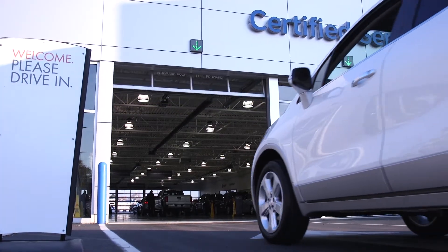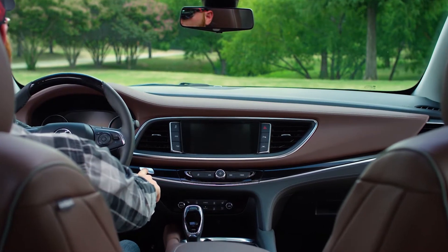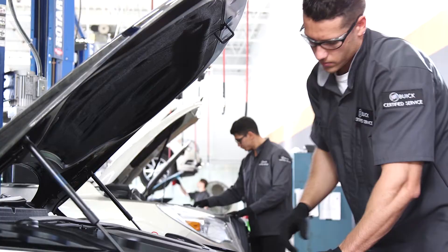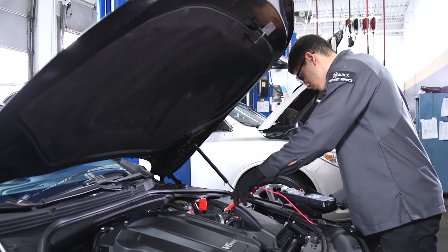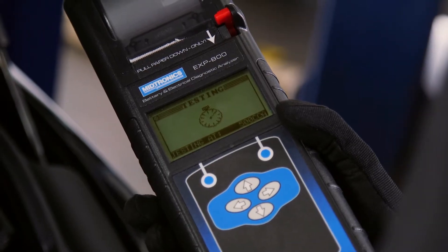Visit our Buick Certified Service experts to have your battery tested, especially if you notice slower than normal engine cranking at startup, loss or dimming of lights, or an illuminated warning light. Or when you stop in for your next routine maintenance visit, ask us about conducting a battery test. It's a simple way to help make sure your battery is in good working order.